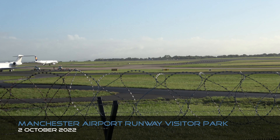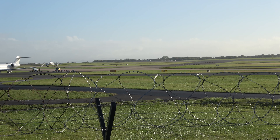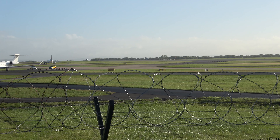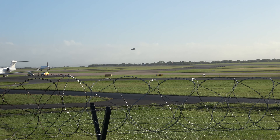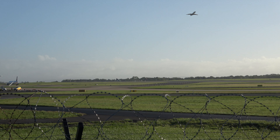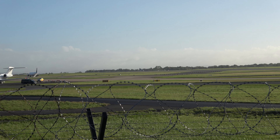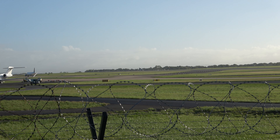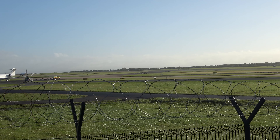Well good morning everybody, this is John from Drones and Planes and we're back at Manchester Airport's Runway Visitor Park. There's been a bit of an absence from the channel — I just had some family things to sort out. My mum died a few months ago and other bits and bobs, but we're back again and we thought we'd come back to our favourite place, which of course is the UK's premier viewing area, the Manchester Runway Visitor Park.